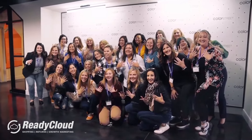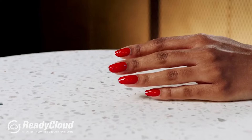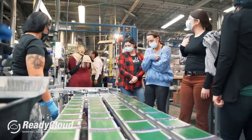What is Color Street? Color Street is a beauty brand, but we really got started with nail polish strips. Our famous product is that nail polish strip that we manufacture ourselves in Clifton, New Jersey.